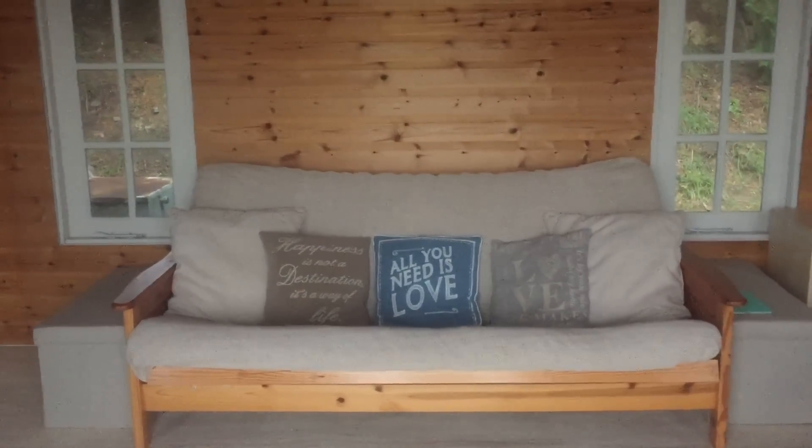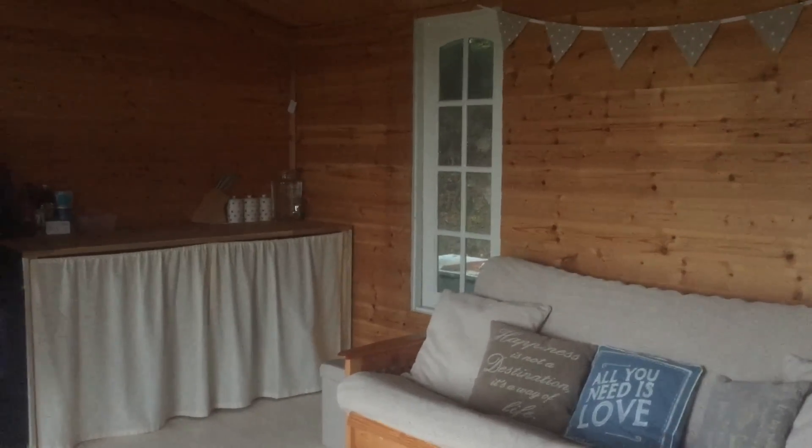It's a nice double bed, pretty comfortable. Over to the left of the sofa we've got my little kitchen.